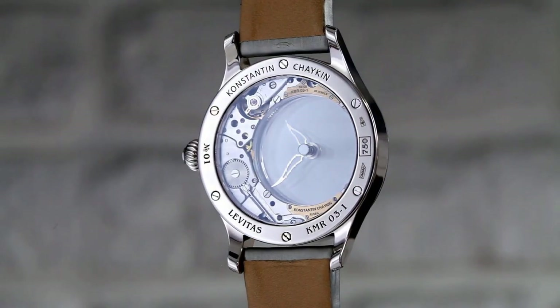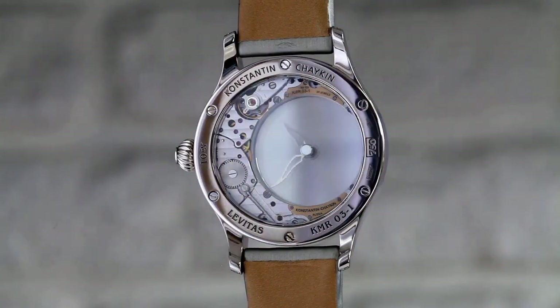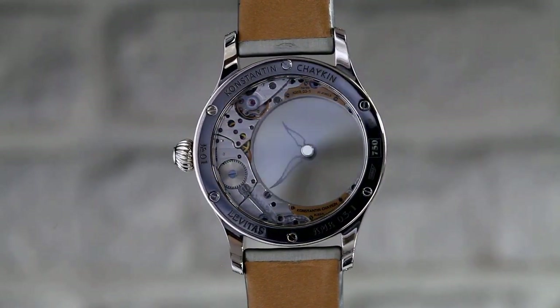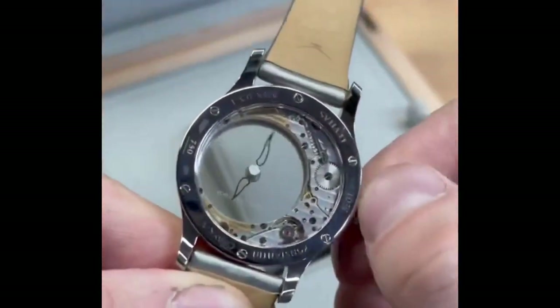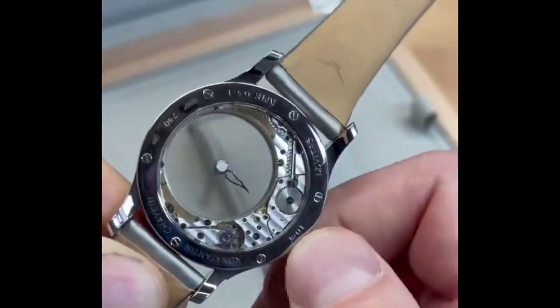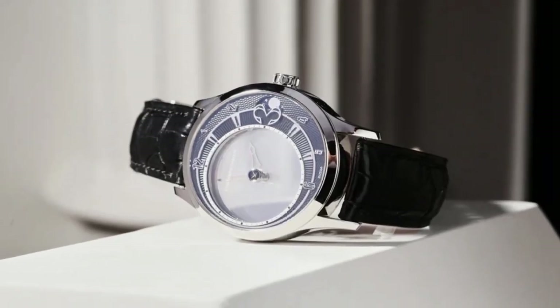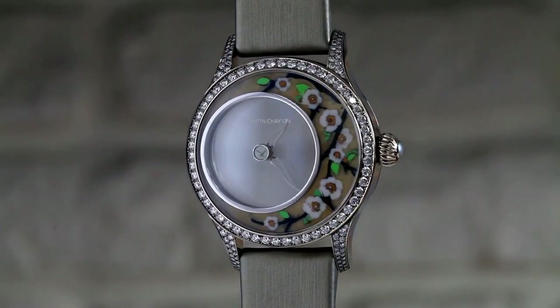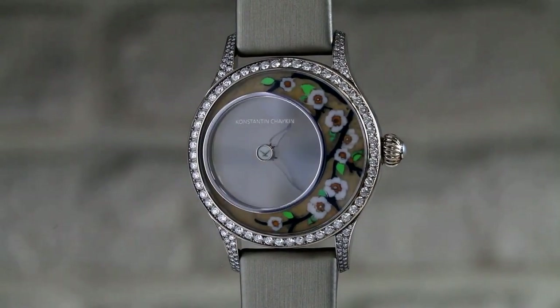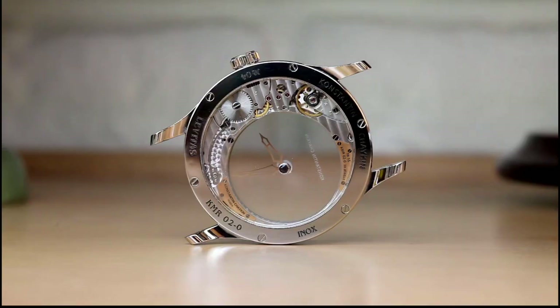The in-house caliber movement is equipped with the mysterious time indication. The movement is made entirely at the Konstantin Chaikin manufactory and is made according to the standards of haute horlogerie. The watch has a see-through case back to view the timepiece's complications. It comes with a case size of 44mm for the moon phase or 40mm for the blooming tree. Konstantin Chaikin's watch here shows he is one of the most creative watchmakers of modern times.